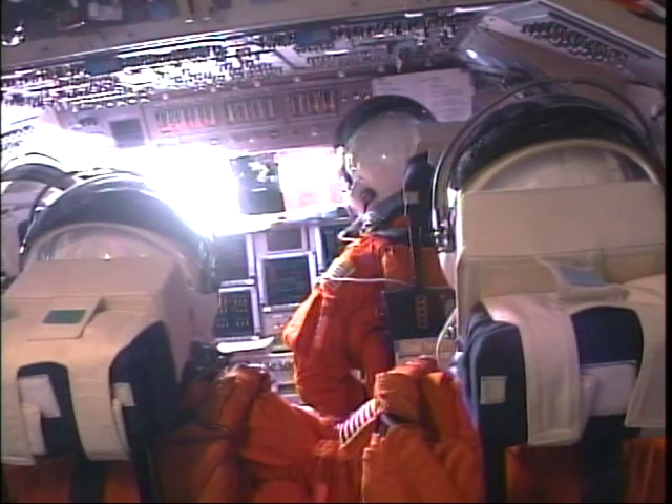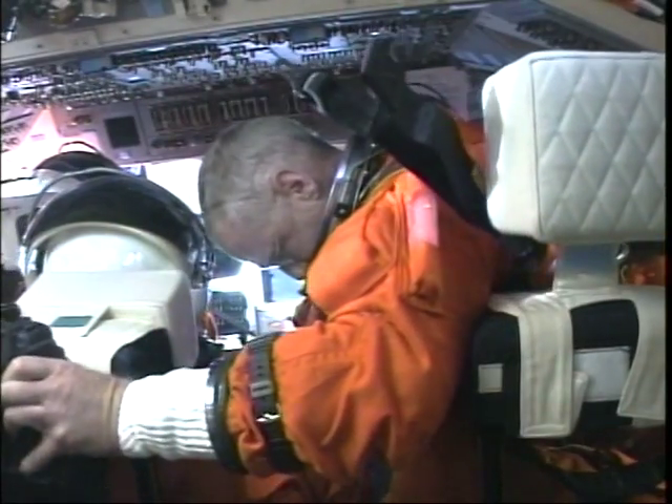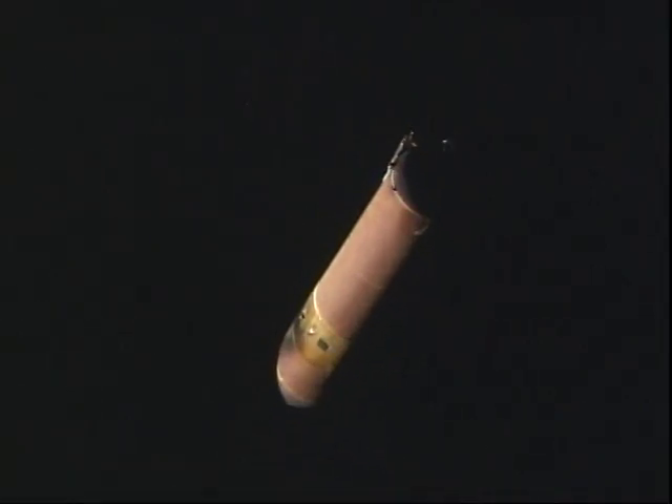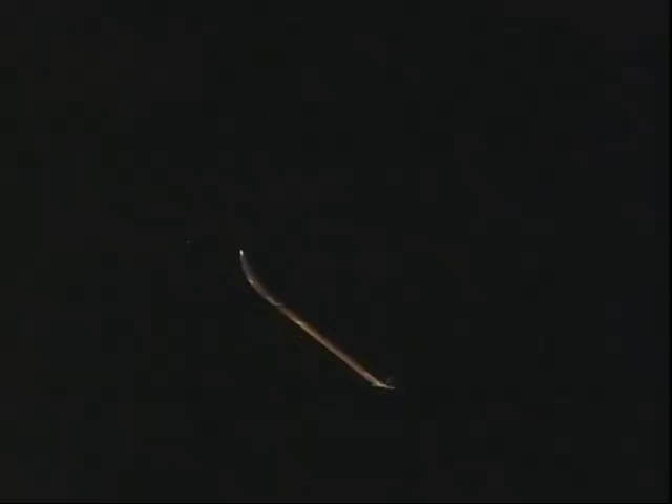Things get real quiet after those solid rocket boosters leave us — they're only with us about two minutes and five seconds, getting us to 150,000 feet and Mach 5. Right after main engine cutoff, about eight and a half minutes into flight, we jettison the external tank. Right away, Pat and Danny get going in a hurry to videotape the external tank for downlinking that imagery to the control center.